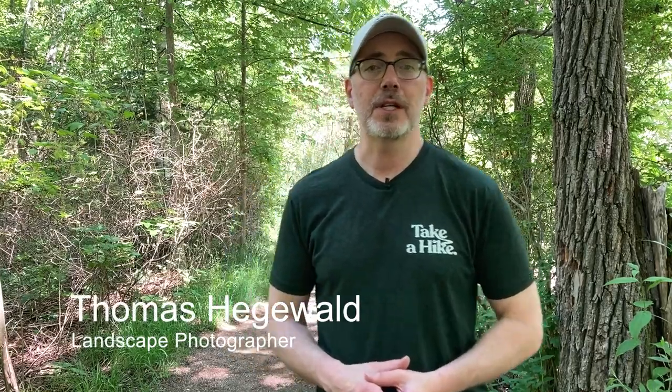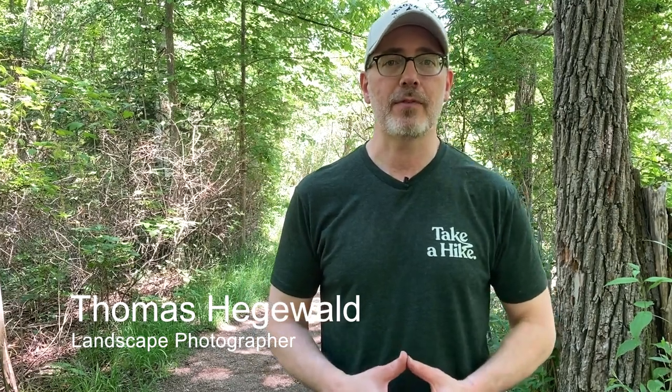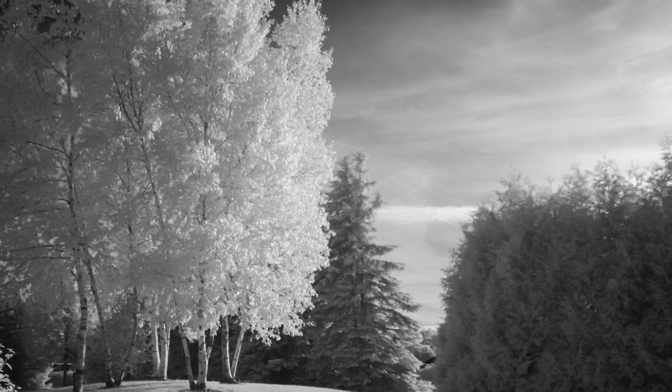Petoskey is one of those lakeshore communities that provides a scenic backdrop for activities all year round. I've enjoyed the scenery here during both summer and winter months. Today I'm hiking the Riverbank Trail in the Bear River Valley Recreation Area, so let's go exploring.